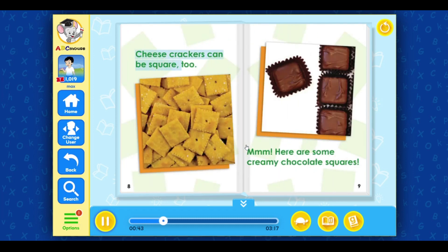Cheese crackers can be square, too. Mmm, here are some creamy chocolate squares.